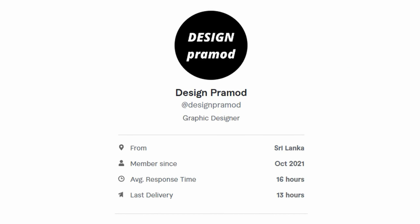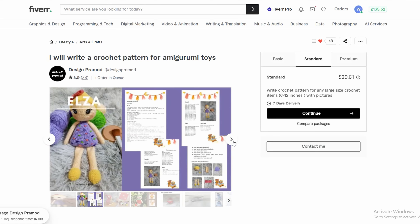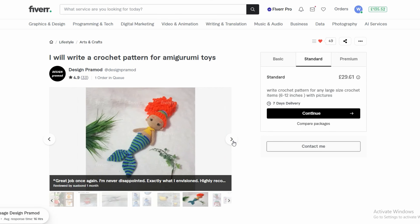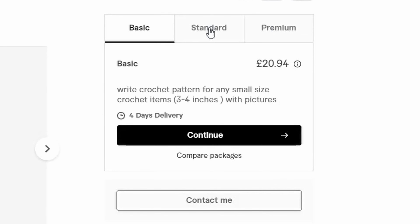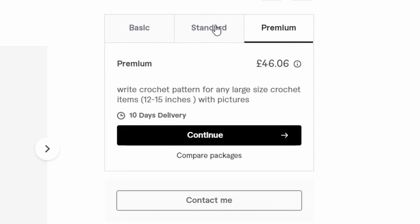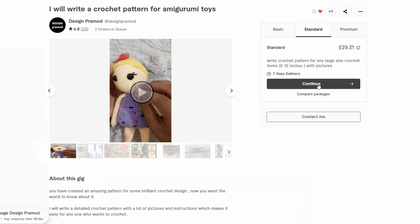The next one I've found is Design Pramod. This is their listing for amigurumi patterns — lots of great examples and again plenty of positive reviews. Their packages range from £20 up to £46 depending on what size your item will be. As I'm asking for a six inch item I'll need the standard package, which is £29.